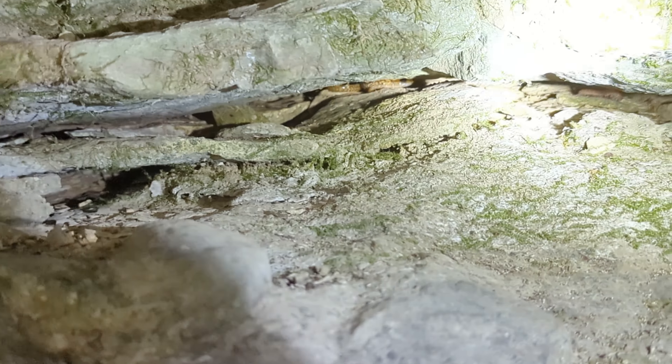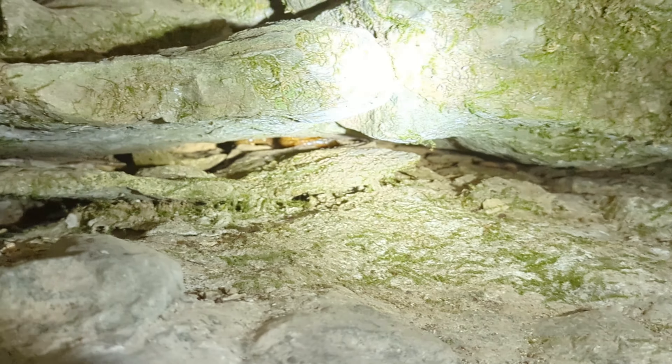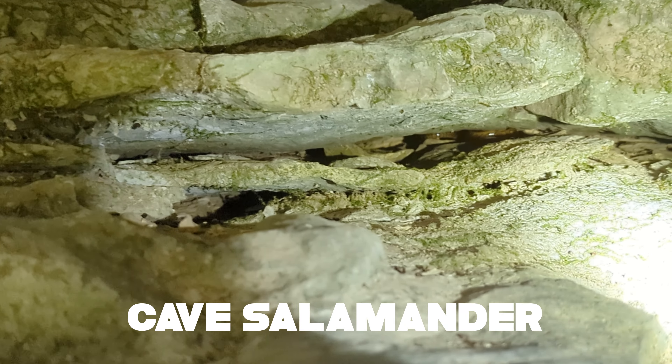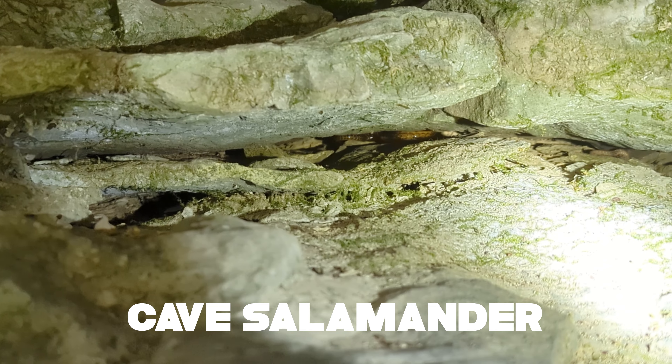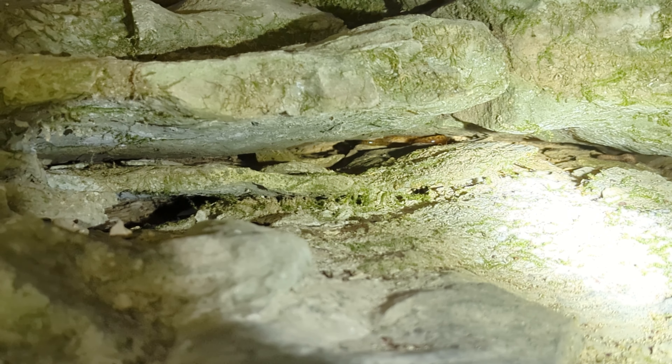We have our first salamander of the day. Tucked in there is a cave salamander — bye-bye little cave salamander. All orange, lots of spots on him. A good looking salamander.